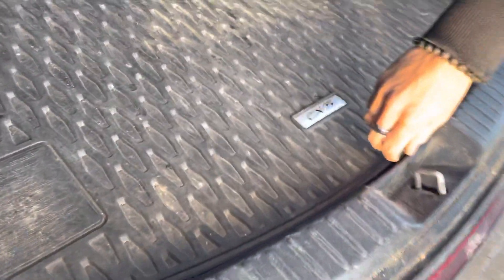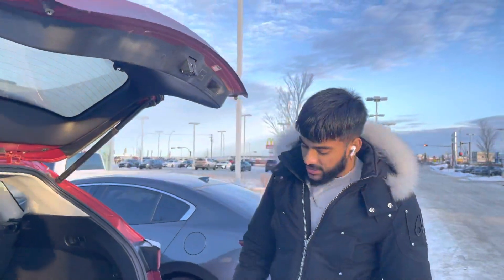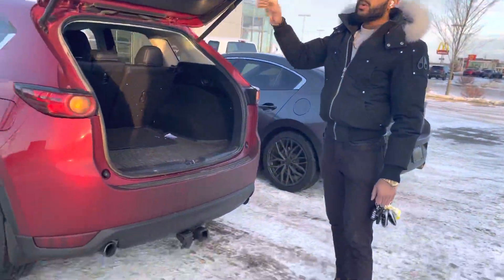Now keep in mind Kevin, all this is going to be detailed. There's a spare tire with your subwoofer. You also get a tow hitch if you ever do want to tow anything, so you can tow things.